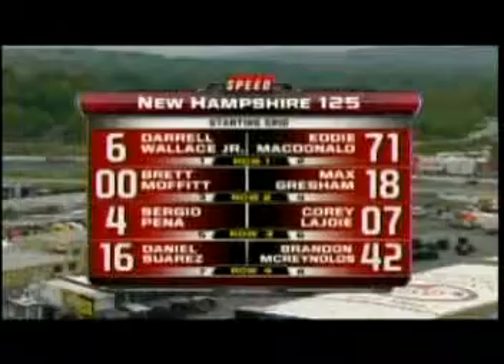Welcome back to Loudon, New Hampshire. We want to take a look at the particulars of this racetrack and this race, getting ready for the New Hampshire 125. It's a very flat racetrack. The straightaways are banked at only one degree, with the turns having a little bit of progressive banking, real flat at the bottom and up to seven degrees.